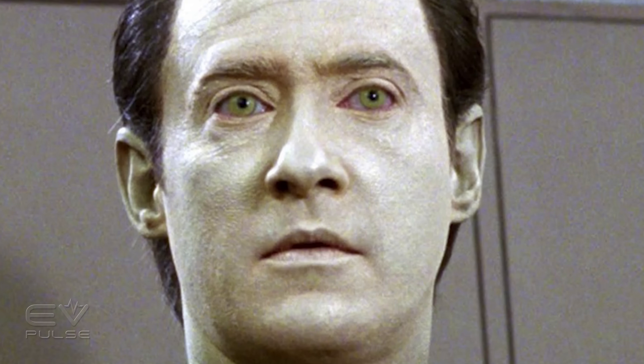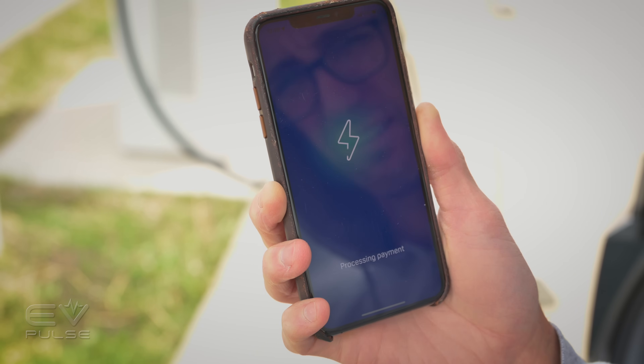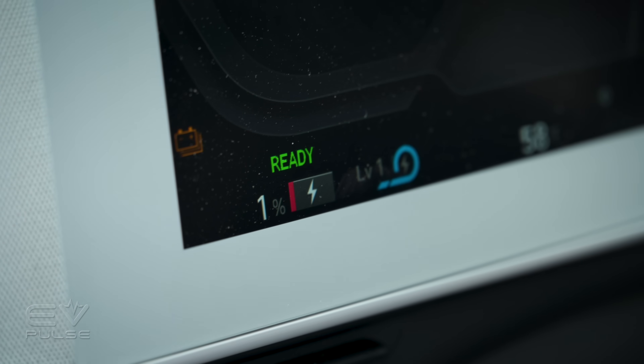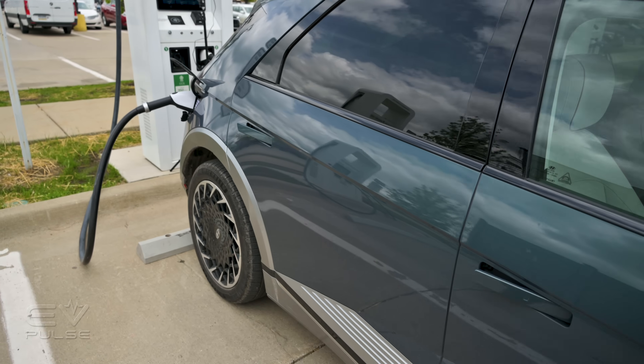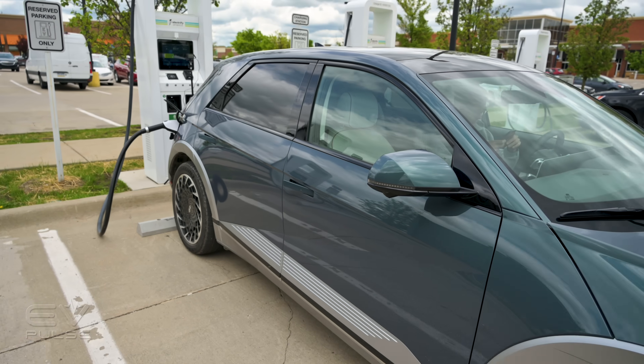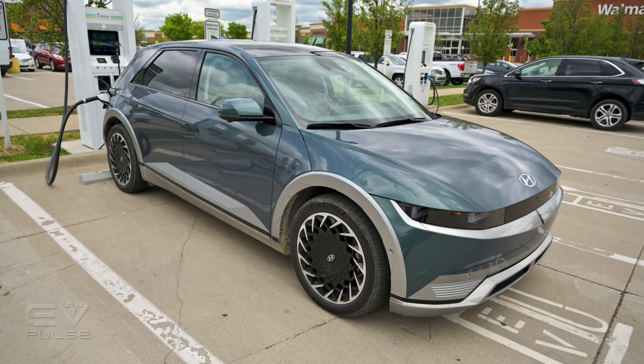With all of that out of the way, let's get to the juicy data. To recharge the Ioniq 5, we hit up our local Electrify America station with about 1 percent of range left in the battery — yeah, we cut it pretty close. Then we hooked this vehicle to a mighty 350 kilowatt charger and let her rip — and rip it did.